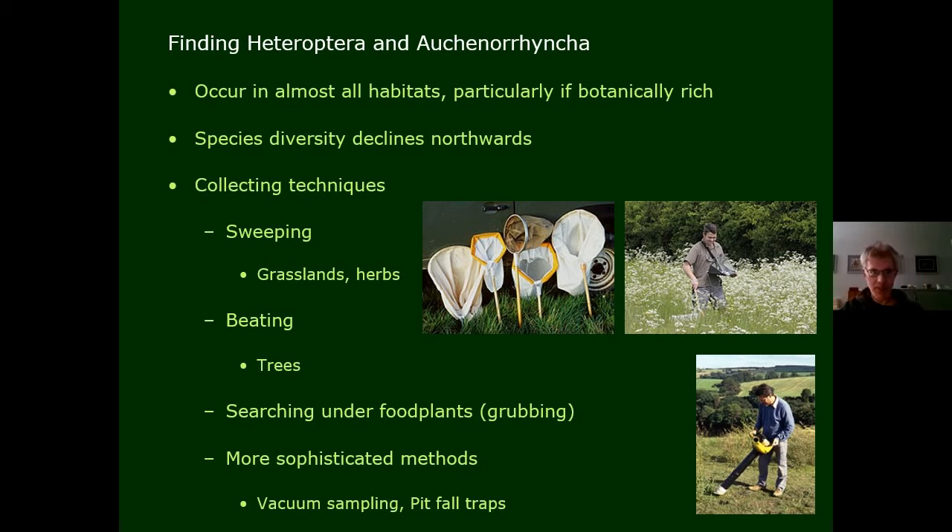Heteroptera and Auchenorrhyncha are very cosmopolitan in most habitats, particularly those with lots of different plants given they're mainly plant-feeding. The greater the floral diversity the better. However, if you live in the north of Britain you'll find far fewer species as they prefer warmer parts of the country. You can find them using a variety of collecting techniques: sweeping is really productive in grassland or herbaceous meadows, beating from trees or woody vegetation, looking under specific food plants on the ground, or using suction sampling and pitfall traps.